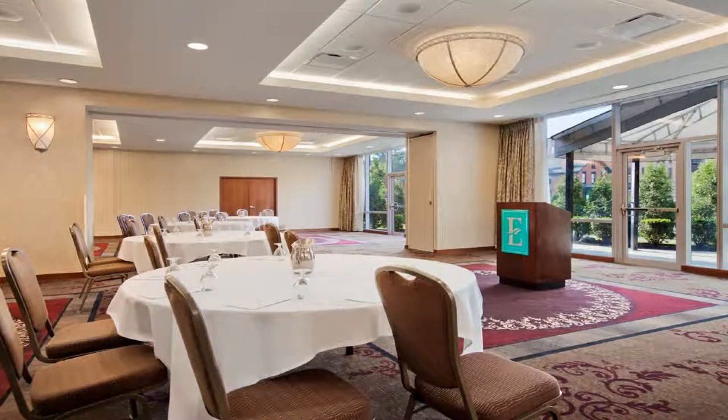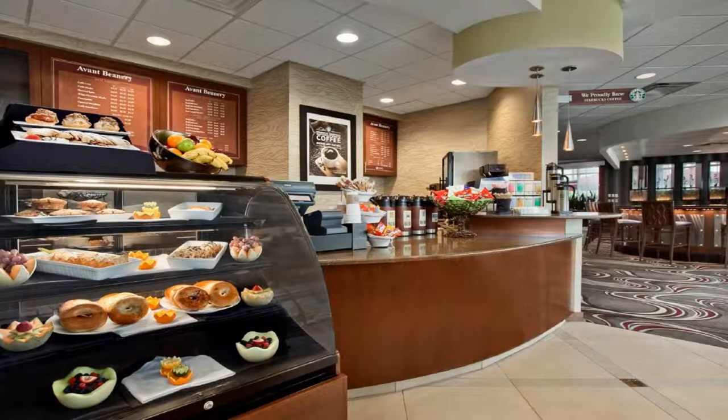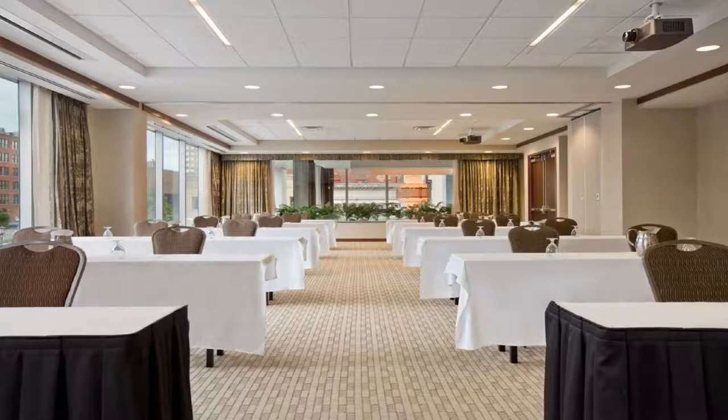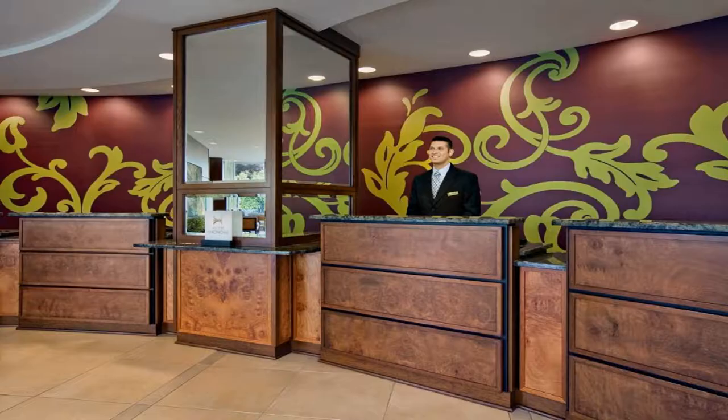Some of the most popular facilities are free Wi-Fi, non-smoking rooms, fitness center, room service, and parking on site. This all-suite hotel in Buffalo, New York offers a free daily hot breakfast and free high-speed internet access. An airport shuttle to the Greater Buffalo International Airport is available at the hotel.